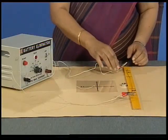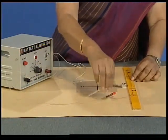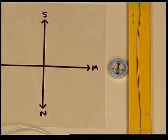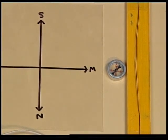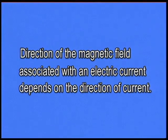Let us now reverse the direction of current in the wire and observe what happens to the compass needle. The direction in which the compass needle pointed also got reversed. So we have observed that the direction of the magnetic field associated with an electric current depends on the direction of current.